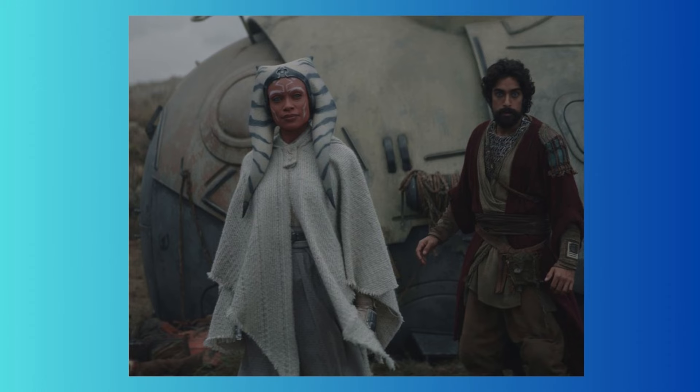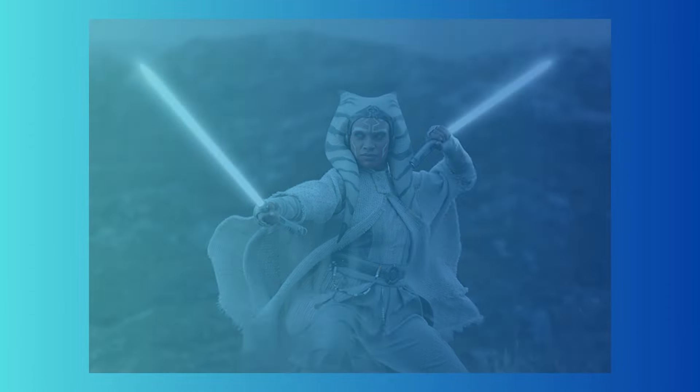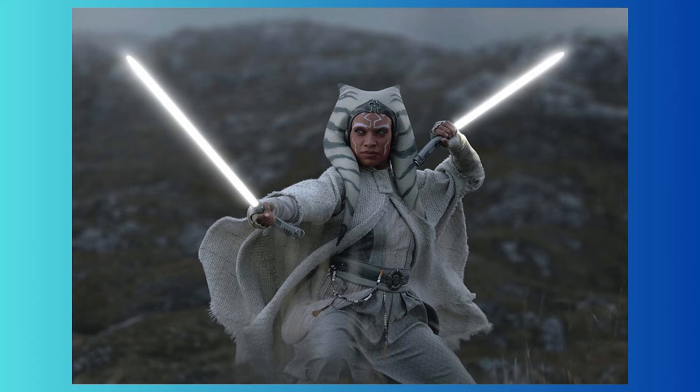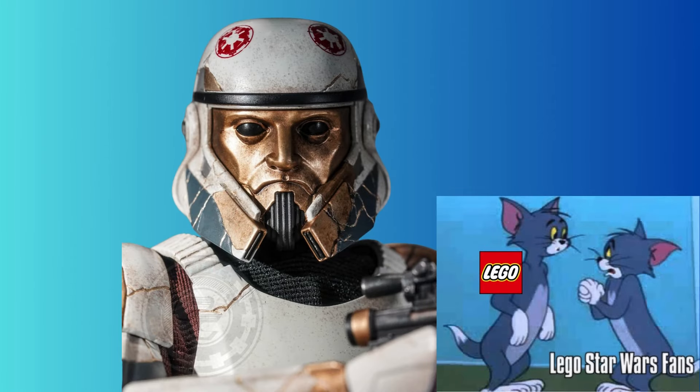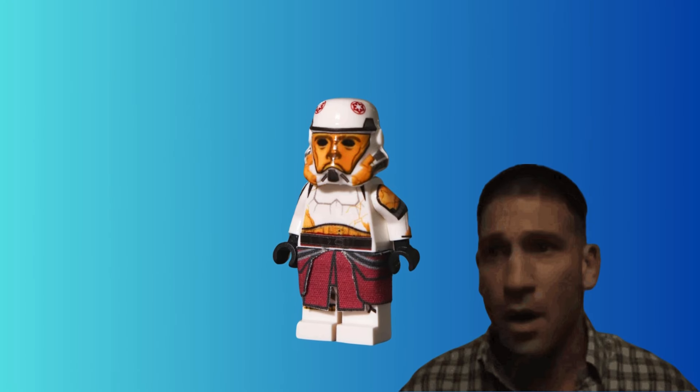Next up we have Ahsoka in her white outfit this time, which will look amazing I'm sure of it, but we don't really have a leak of it yet. Then we also have Enoch, which is a super exciting minifigure — if LEGO gives us an exclusive mold for his helmet, because if they just use a Stormtrooper helmet mold for this it could look terrible.